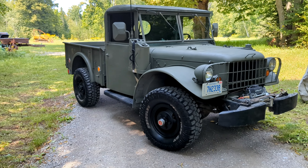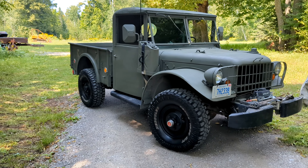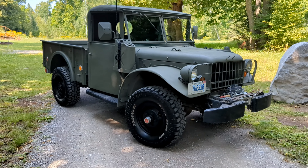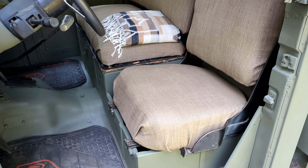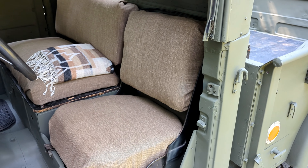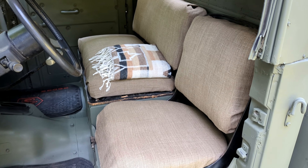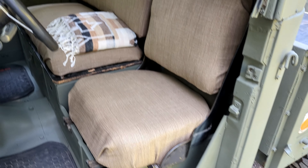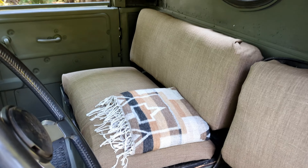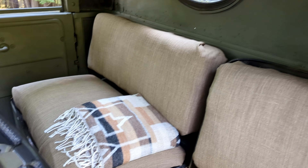We just finished cleaning it up and I'm going to list it for sale very shortly. I'll take you for a little spin. My wife just reupholstered the interior — it was a plastic vinyl, really slippery and uncomfortable to sit on. So we've got new foam and she reupholstered it in this tan color. It goes good with the green.